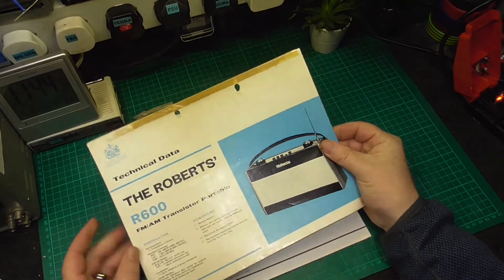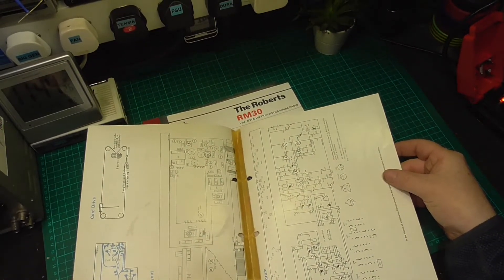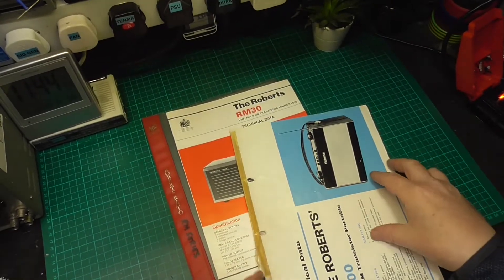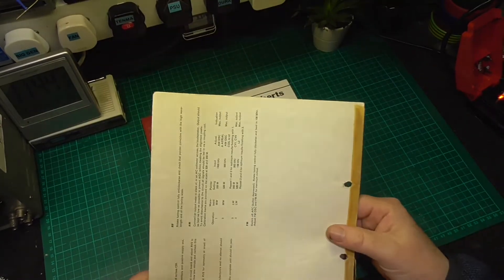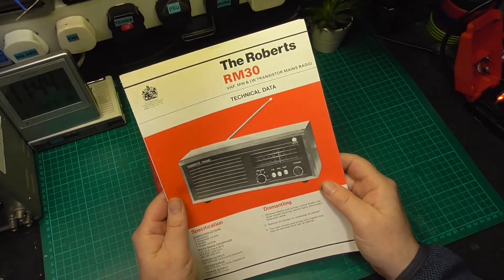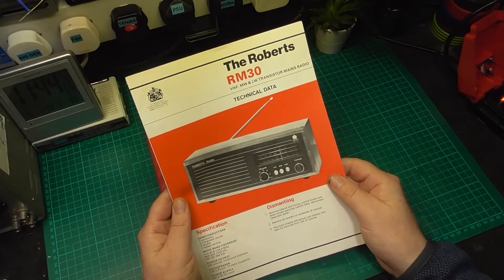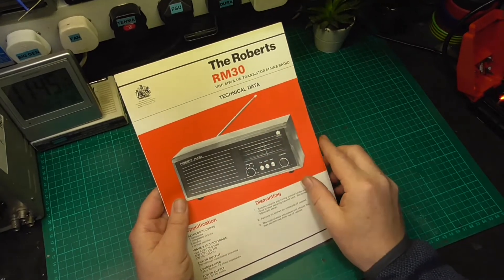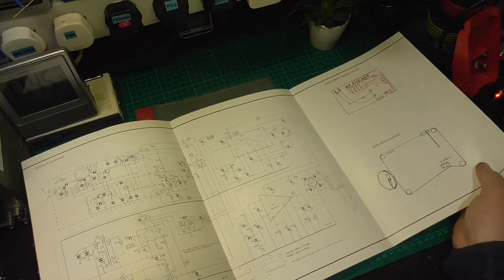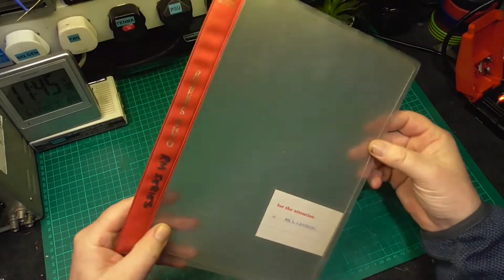The Roberts technical data for the R600 — I think I do actually have this one but this is a different design. It has been repaired and put back together but it is all there. This was once upon a time probably clear sellotape but it's yellowed with time. That's the original for the Roberts R600. There we go — there was the RM30 as well. The RM30 being a VHF set, because we had the RM20 earlier. So the first VHF model of this design was the RM30 and the RM33, then you've got the RM40 and the RM50. Again, that's pristine — absolutely fantastic.